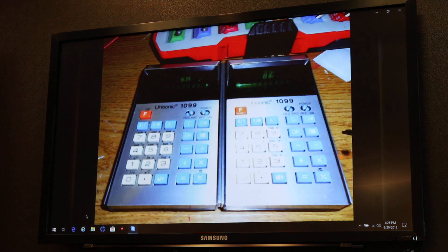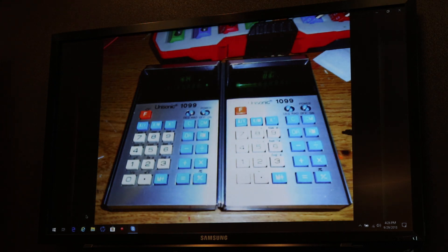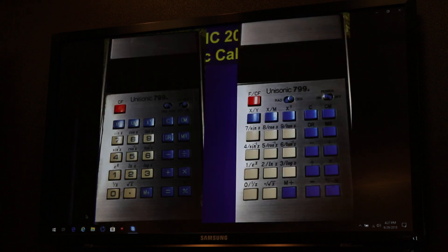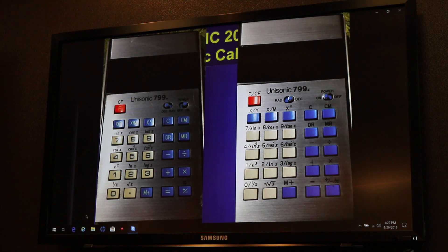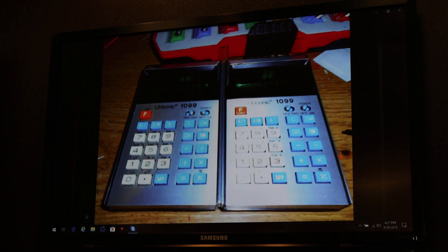The 1099 is another variety of the 799 — in fact, the key layout is exactly the same as the 799. The 1099 is rather hard to find, but since it's exactly the same as the 799, I haven't really tried to find one.